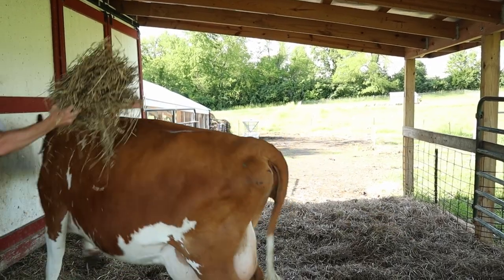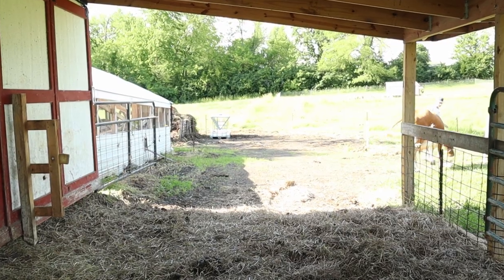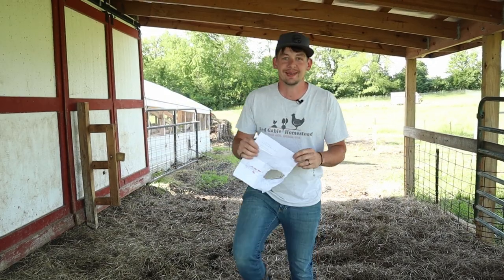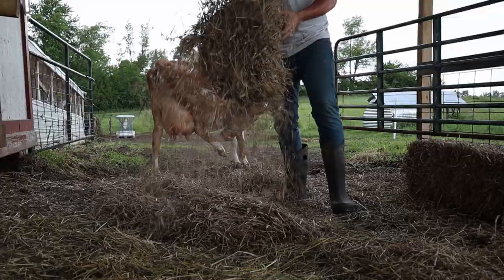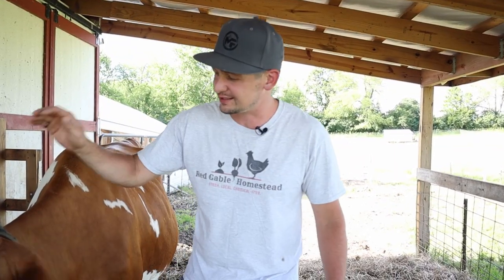Maddie just totally took off with my outline for this video. Crazy cow. Howdy folks, Cody here at More Than Farmers and this here is Maddie.